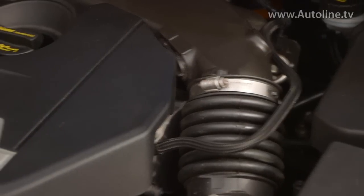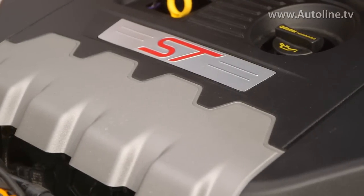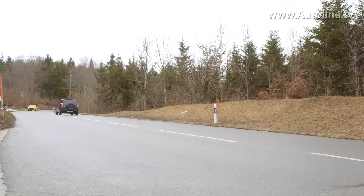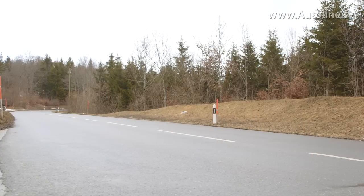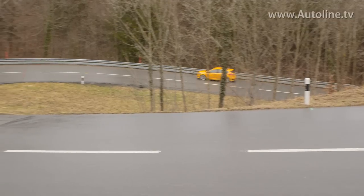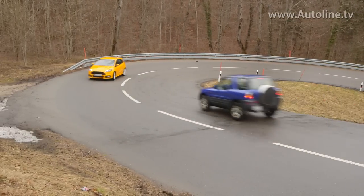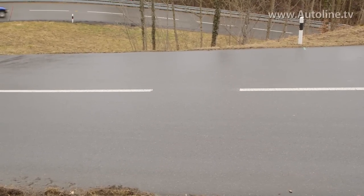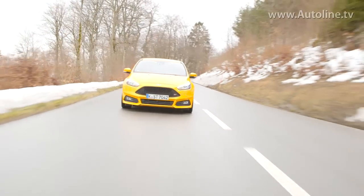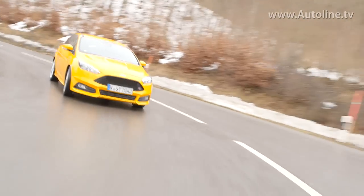Ford claims the ST will accelerate from 0 to 100 kilometers an hour in six and a half seconds. The ST is a blast to drive, but surprisingly it exhibited torque steer under full throttle acceleration. Was that due to driving on snow tires? I sure hope so, because I thought Ford's vaunted Revo knuckle was supposed to eliminate torque steer. I can't wait to get a chance to truly push this car to its limits on regular tires and where I don't have to worry about traffic.